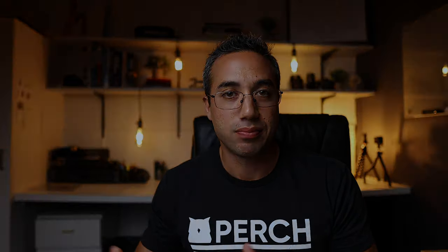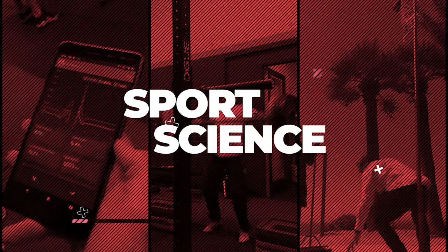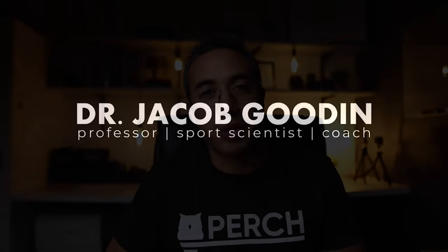Not a very fun topic, but we do have to talk about it because as strength and conditioning professionals and sport coaches, we care about our athletes and want to be able to identify the telltale signs of eating disorders, how to classify them, and what to do when we encounter them. This is from the Essentials of Strength Training and Conditioning textbook by the NSCA — if you're prepping for the CSCS certification test, this lecture is for you.